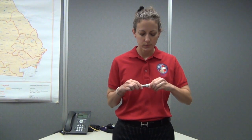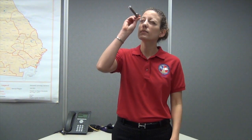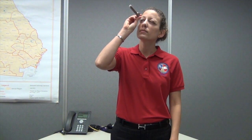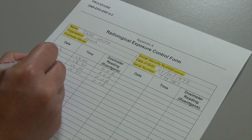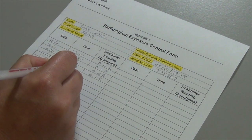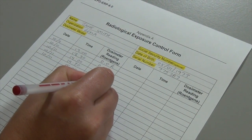To read the self-reading dosimeter, lift the clip end of the dosimeter up to your eye while pointing the other end toward a strong source of light and read where the line is on the scale. Record this number on the appropriate form in the procedure. This is your initial reading to begin the mission.